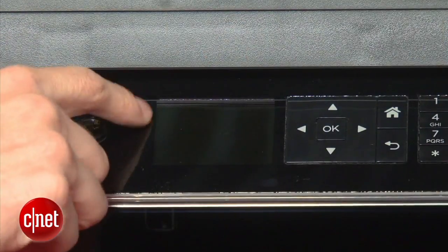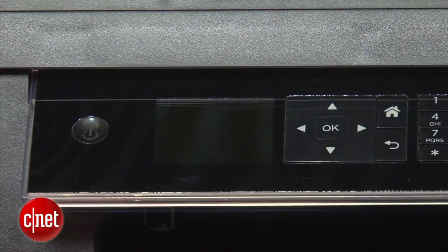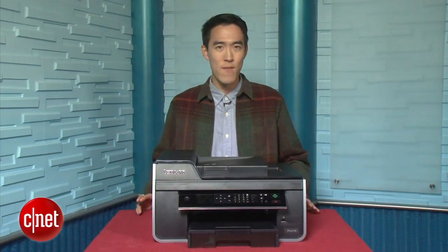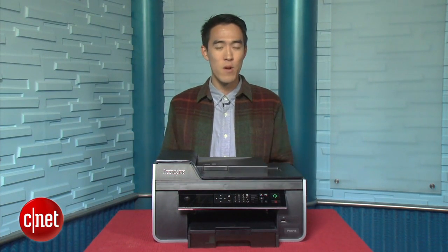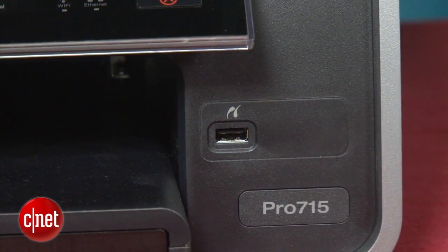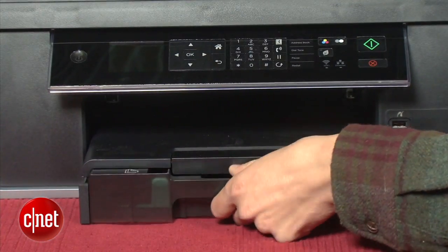The LCD display up front sits more flush into the control panel than its older sibling. But for some reason, the company got rid of the shortcut buttons altogether and put them as virtual controls on the screen — a little more inconvenient. It's also missing the media card reader, so don't expect to print photos directly off a memory card. You'll have to use a hard-wired USB cable. And you can only fit 100 sheets of paper in at a time.